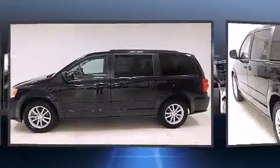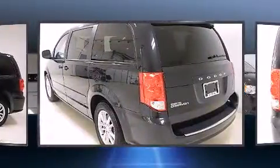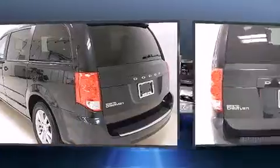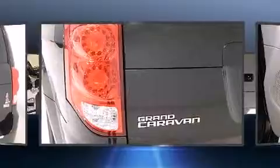Top features include air conditioning, adjustable headrests in all seating positions, a trip computer, power door mirrors and heated door mirrors, a power rear cargo door, a roof rack and remote keyless entry.